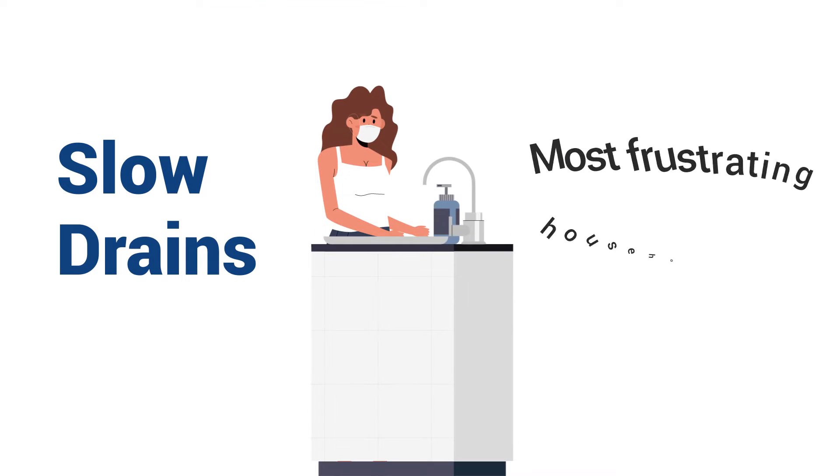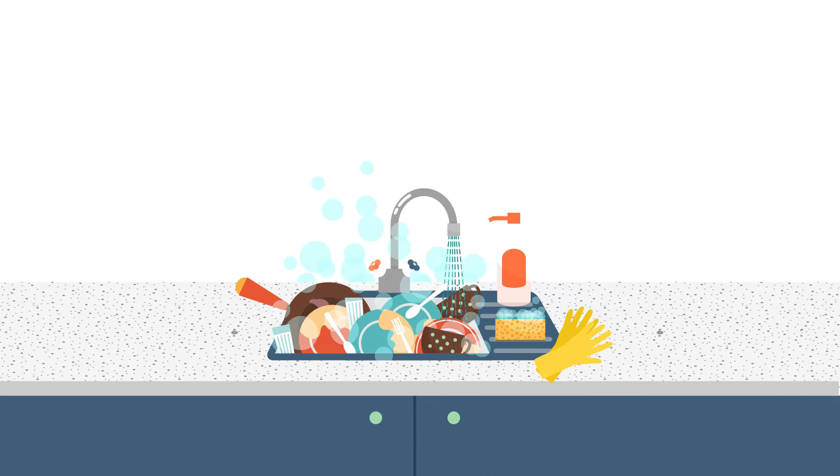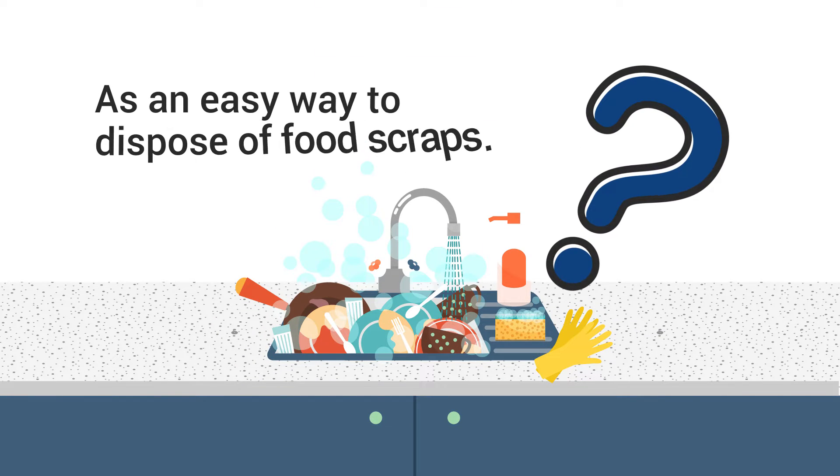Homeowners know that a slow drain is one of the most frustrating household issues. If you use your kitchen sink or garbage disposal as an easy way to dispose of food scraps, you might think you can put almost anything down the drain.